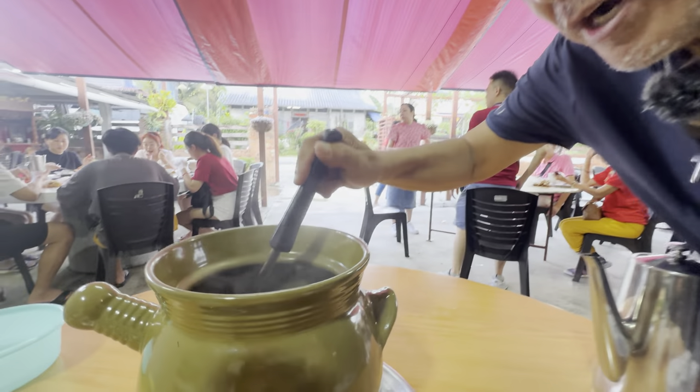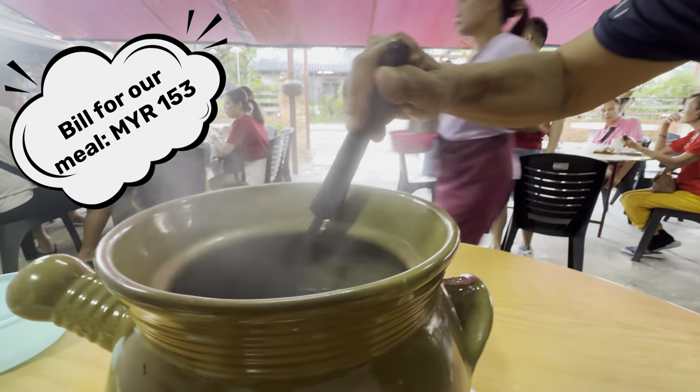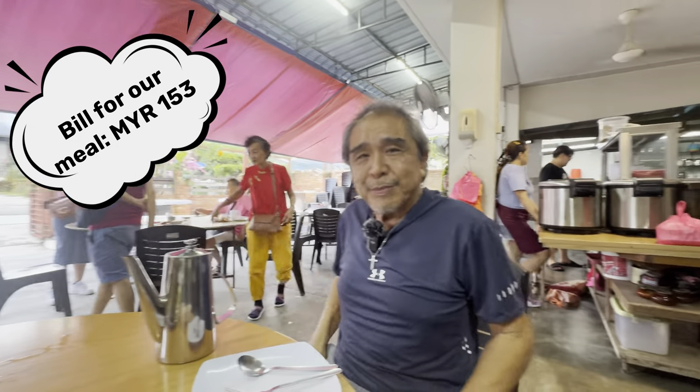We're back here in Kulai again. Today we ordered two other dishes, because the dishes are really big portions — last time we ordered two. Today we ordered the pig stomach soup. You can check it out — it's in a very big pot. It's really good. We also ordered the pork ribs, which are roasted in a kiln, and they're on the way.